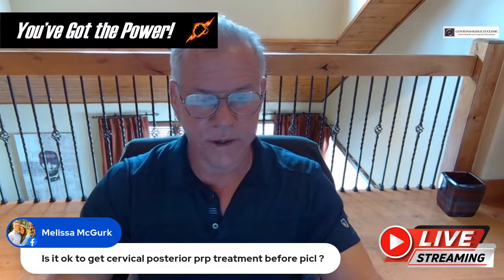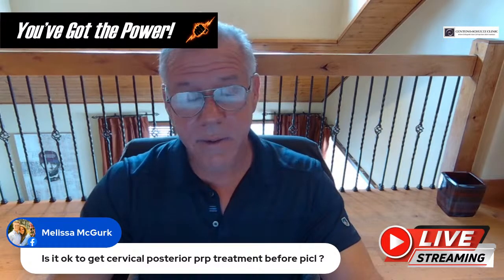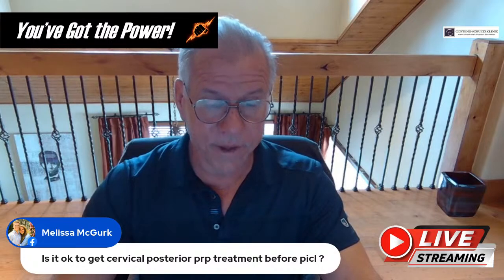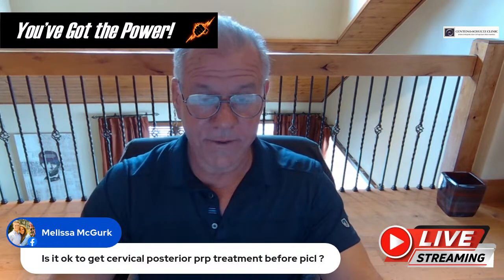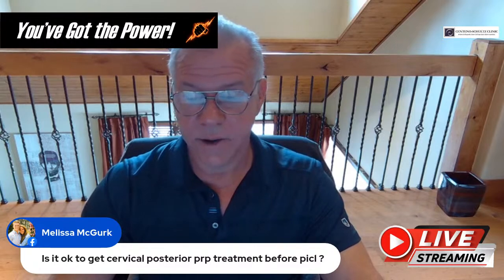Melissa asks: is it okay to get cervical posterior PRP treatment before PICL? Sure, absolutely — that was sort of part of today's topic. We can always try posterior PRP first. If you have more severe instability, it tends not to work as well, but there's no reason not to try it.